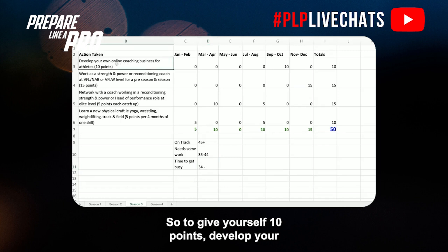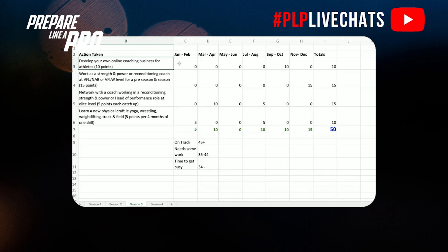To give yourself 10 points in season three, develop your own online coaching business for athletes. Over the last couple of years you've developed your personal training or strength and conditioning one-on-one business, perhaps working with athletes in the gym. Now we want to start developing an online business that you can still run as a side hustle when you land that first full-time contract — shifting from face-to-face trading time for money toward something more scalable, like a membership, education platform, or online programs.